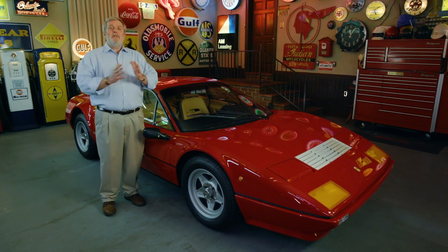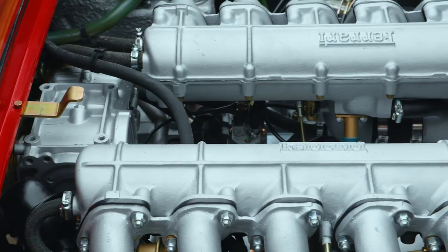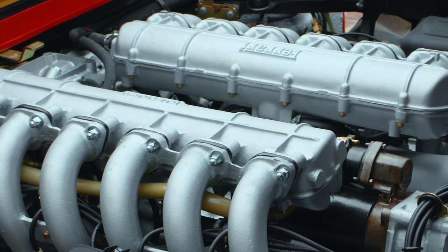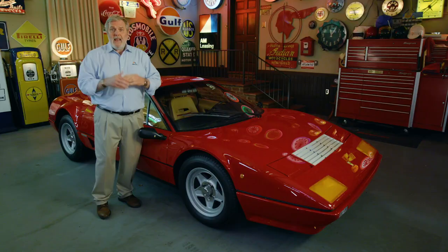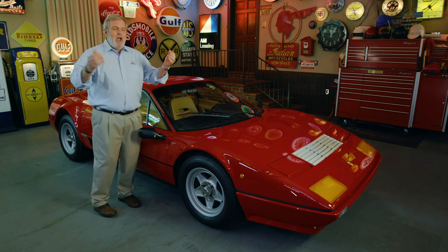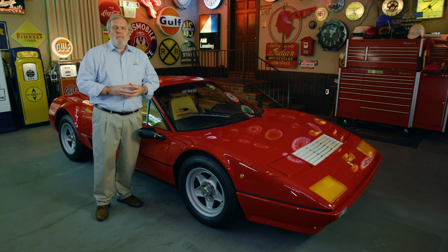They also wanted to do away with the V-angle on the engine and produce a flat 12, a boxer engine, because that put everything lower to the ground, improved the weight distribution, and once again produced a more nimble handling car. Enzo Ferrari and Pininfarina worked together and produced the mighty, the legendary 512 BB, the Berlinetta Boxer.